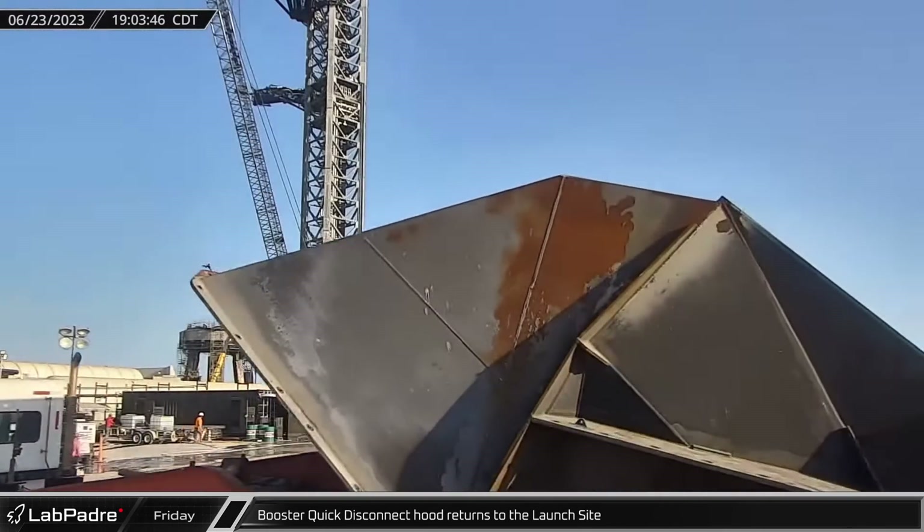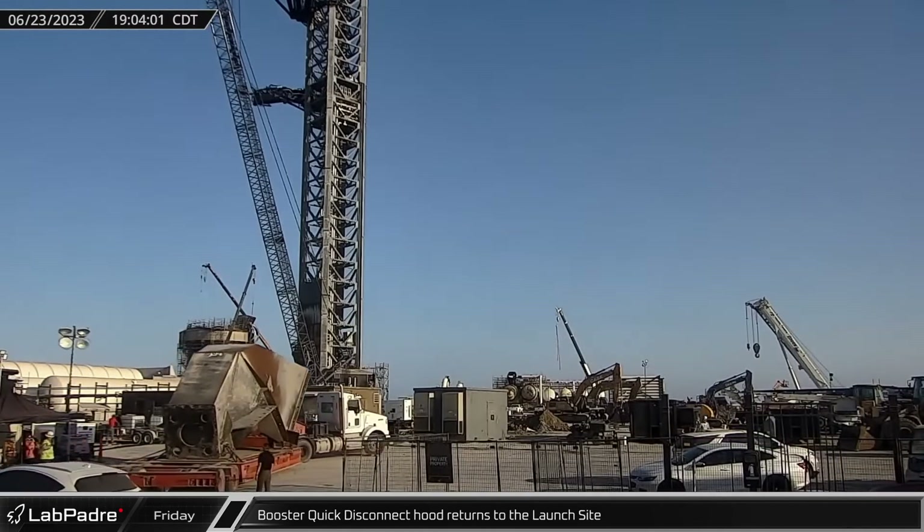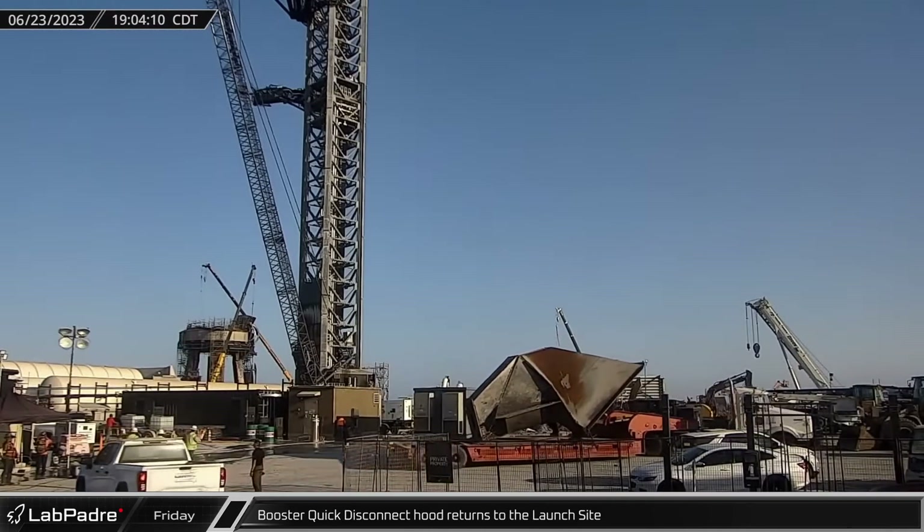The rear hood of the booster quick disconnect was brought back to the launch site. The hood protects the flexible pressure, electrical, and propellant lines from the forces of launch.